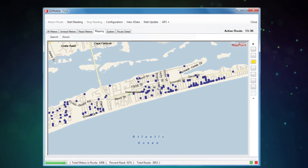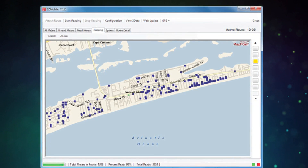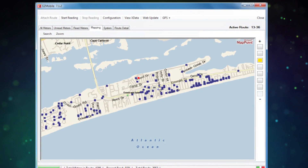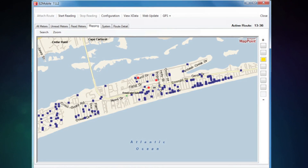Each meter location is graphically represented on the route maps by a blue icon that disappears and creates an audible beep to safely alert the meter reader that the reading has been collected.